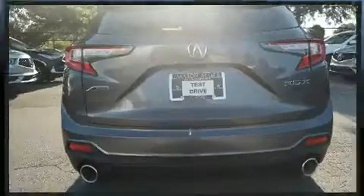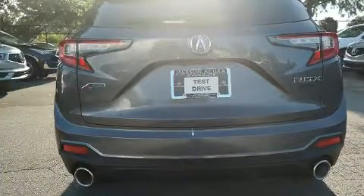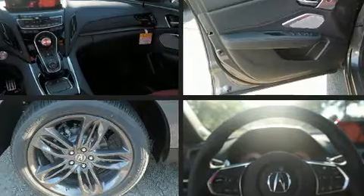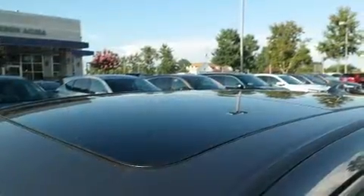All of the premium features expected of an Acura are offered, including power front seats, an automatic dimming rearview mirror, heated and ventilated seats, heated door mirrors, a power rear cargo door, blind spot sensor, and seat memory for drivers.